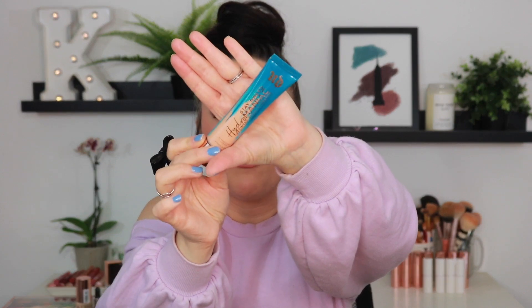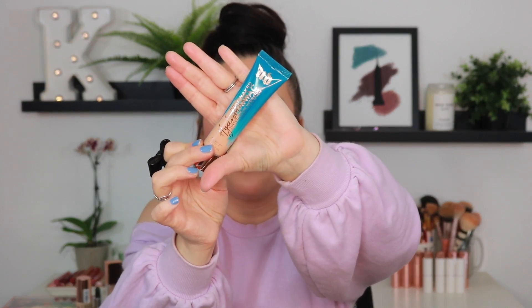The Urban Decay Stay Naked Hydromaniac Tinted Glow Hydrator — I really like this formula, but the shade of this is all wrong for me. I was contemplating purchasing another one of these, but I'm like, Crystal, you have so many tint products right now. I need to get through more. And like I said, this is just way too dark for me. So this one I am going to go ahead and let go of, unfortunately.